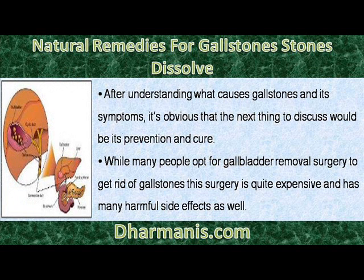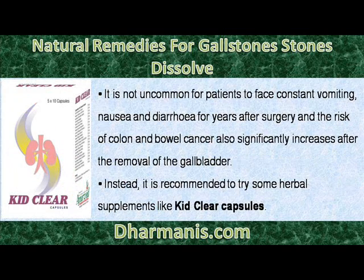After understanding what causes gallstones and its symptoms, the next thing to discuss would be its prevention and cure. While many people opt for gallbladder removal surgery to get rid of gallstones, this surgery is quite expensive and has many harmful side effects as well. It is not uncommon for patients to face constant vomiting, nausea and diarrhea for years after surgery, and the risk of colon and bowel cancer also significantly increases after the removal of the gallbladder.